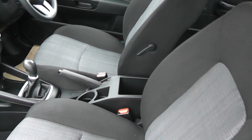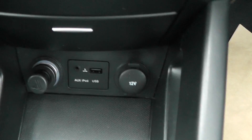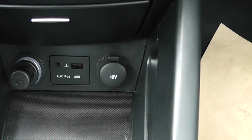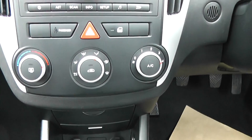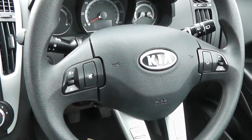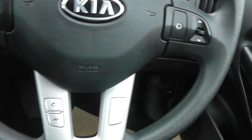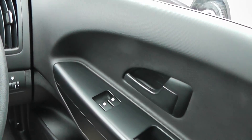Moving on to the interior. We've got black and grey contrasting cloth seats. In the hi-fi department, we've got CD and radio, with a USB and auxiliary input for plugging in iPods and MP3 players. We also have air conditioning and a multi-function steering wheel with controls for audio and Bluetooth. We've got electric front windows.